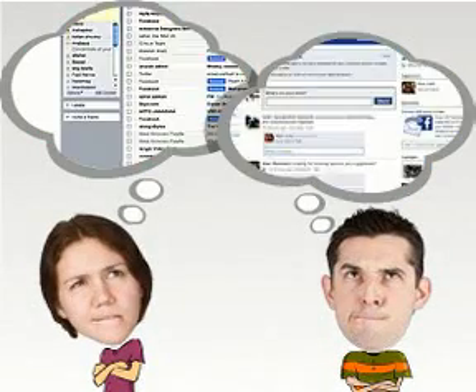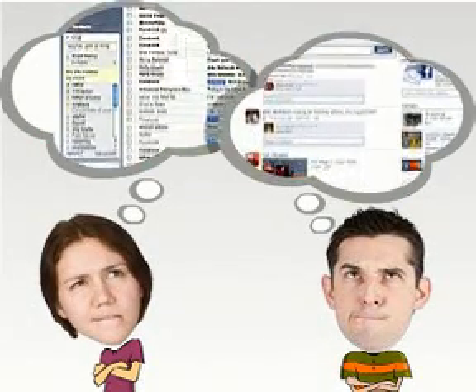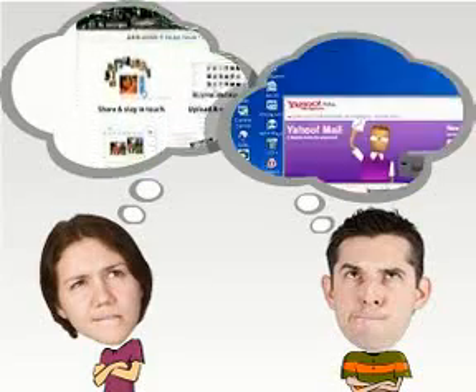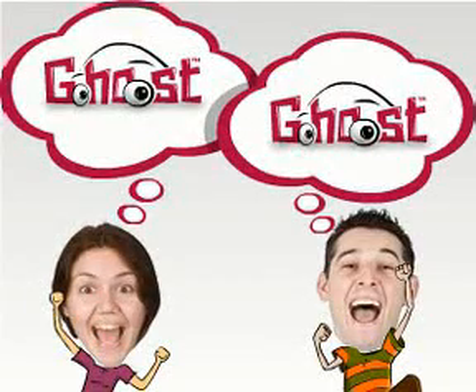Emma and Ethan told Ghost they would be much happier if they could access all their stuff in just one single web page from any internet browser in the world. That's why we developed the Ghost Virtual Computer.